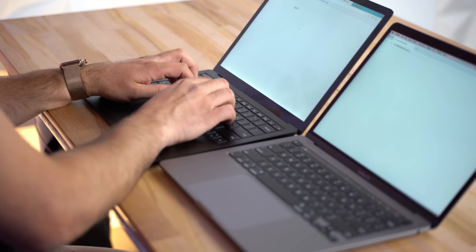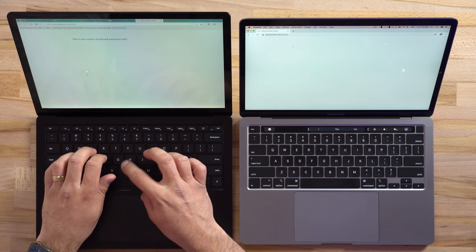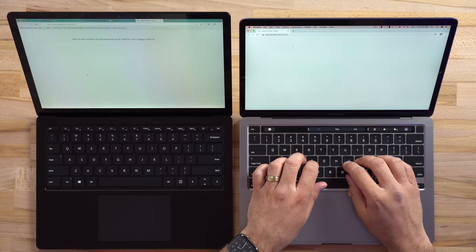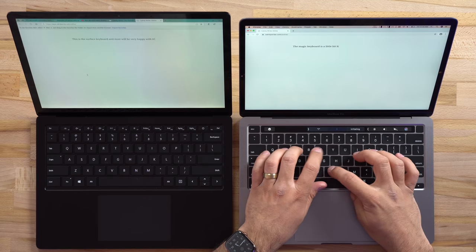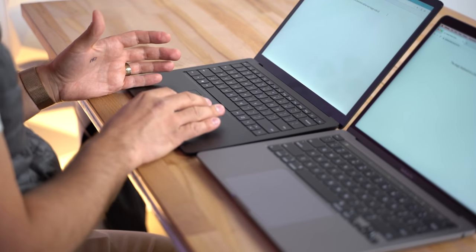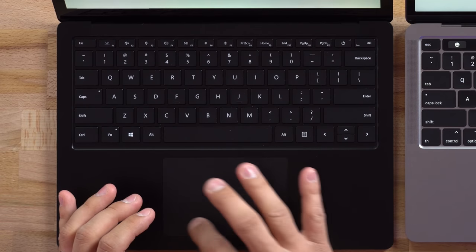Now let's talk about the keyboards. The Surface has a nice keyboard with 1.3 millimeters of travel — the keys are fairly clicky and feel really nice. With the new 2020 MacBook Pro, Apple has its new Magic Keyboard that has 1 millimeter of travel and has a little bit more feedback when clicking — it feels a little bit more mechanical, so I do prefer Apple's.